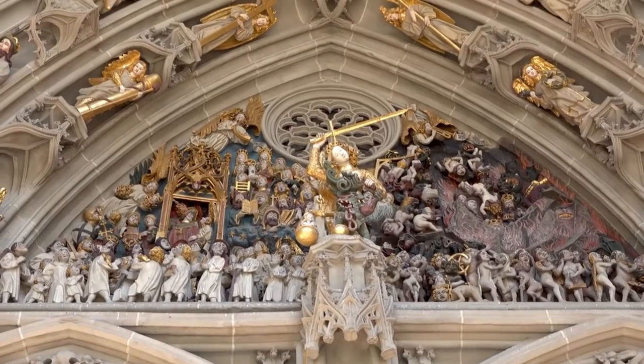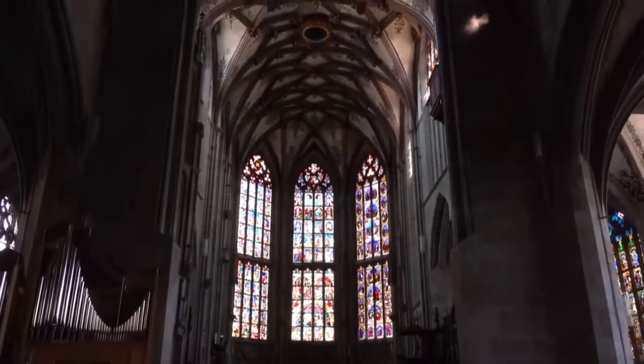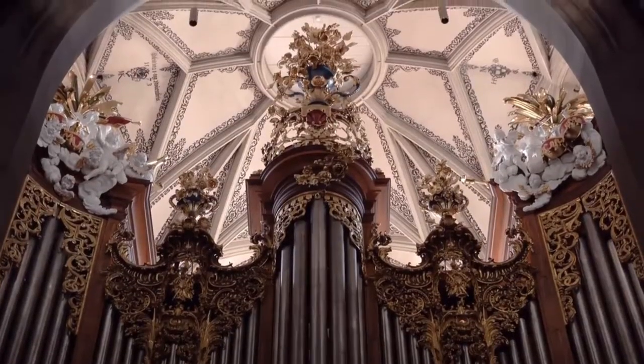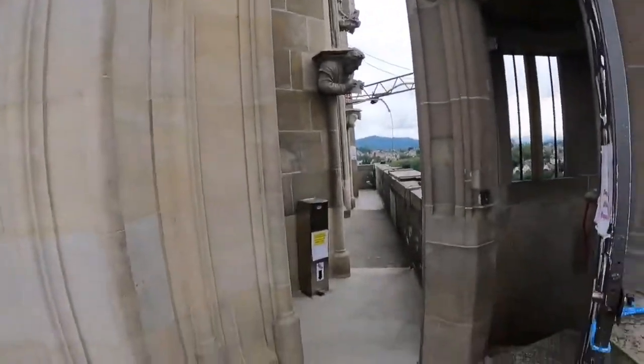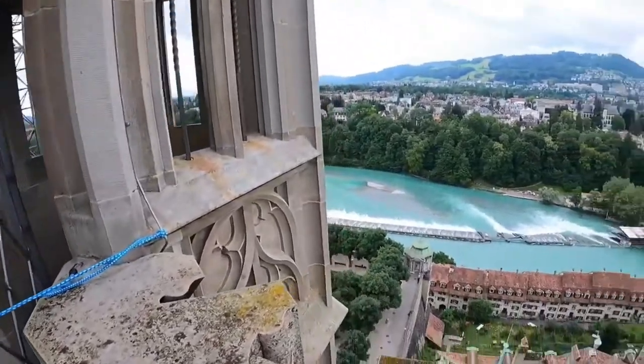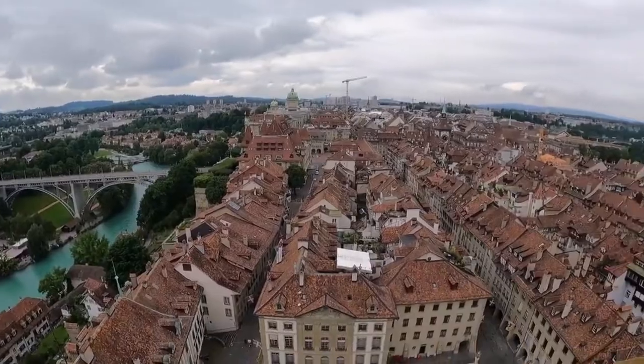Keep in mind that from the cathedral's terrace there is an outstanding view down into the Aare Valley. Also, if you climb up the 254 steps to the top of the tower, it will be worth it — the 360-degree views over the city are breathtaking.